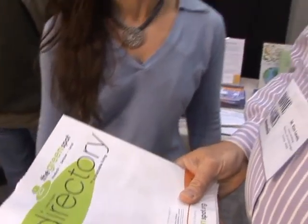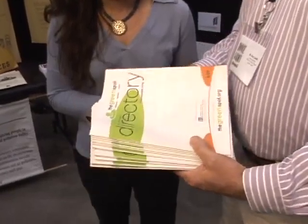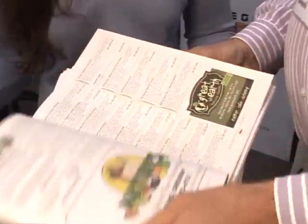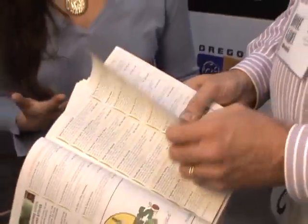It comes out every April during Earth Month. We have a green building section in here. There are categories such as auto services, landscaping, beauty supplies, clothing, and restaurants — and you can feel good about the purchases you're making.